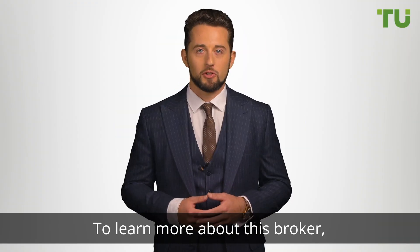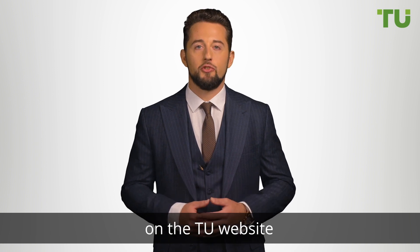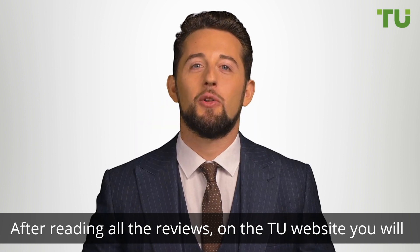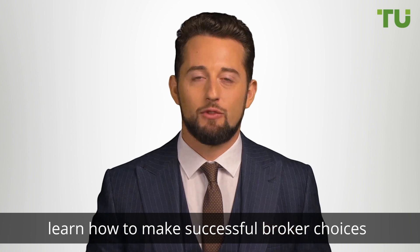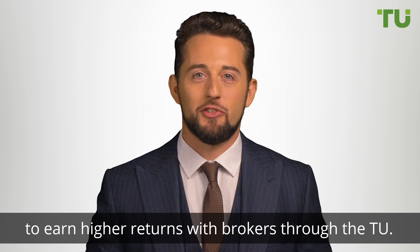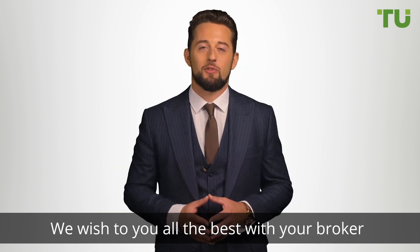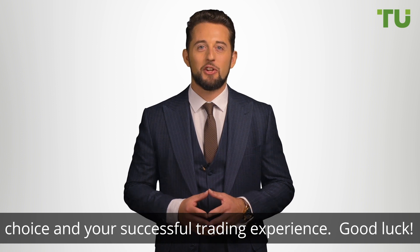To learn more about this broker, follow the link under the video to this broker's profile on the Traders Union website. After reading all the reviews on the Traders Union website, you will learn how to make successful broker choices and earn higher returns with brokers through the Traders Union. We wish you all the best with your broker choice and your successful trading experience. Good luck.